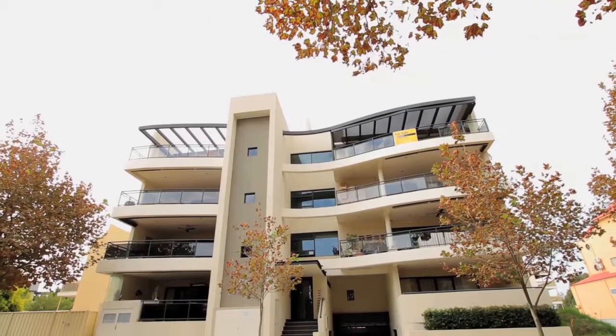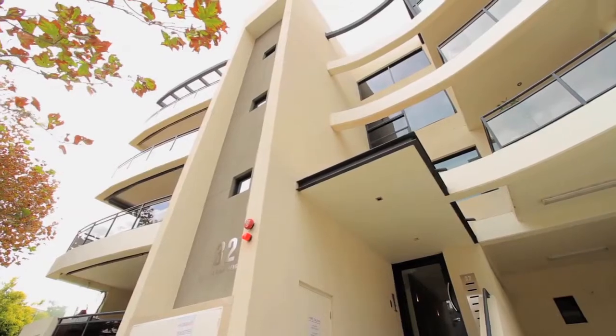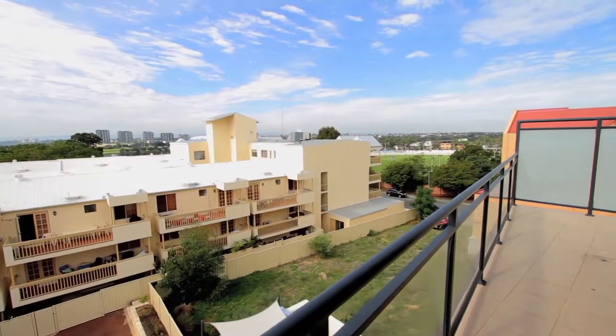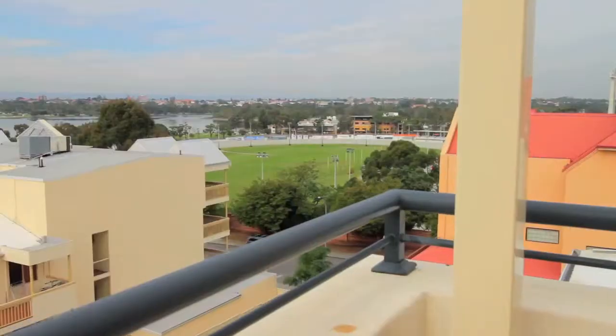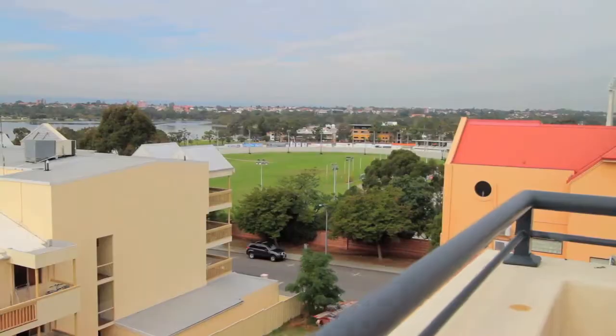Welcome to this sensational penthouse apartment at 8032 Trafalgar Road in East Perth. Designer fit out, five balconies, three bedrooms, three bathrooms plus study, fantastic views, great location, and in only a small group of eight, this really is a property that stands out. My name is Brendan Stephen Melger from City Residential and we'd like to welcome you today.